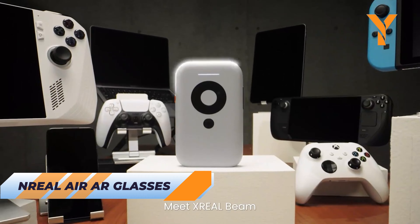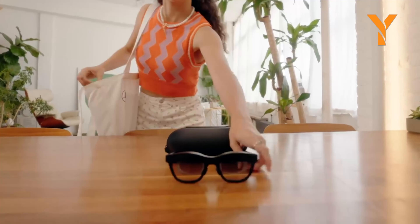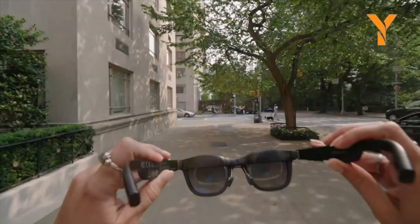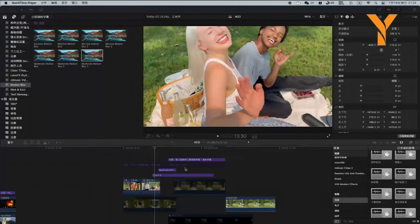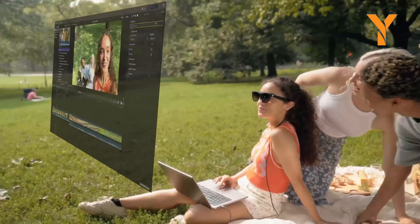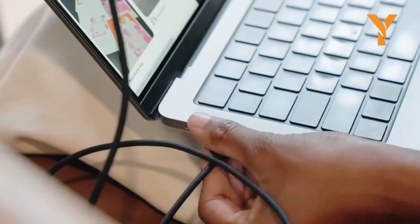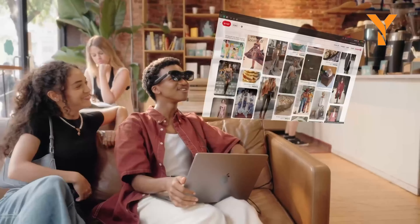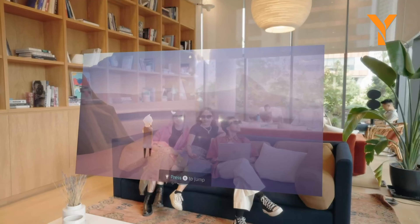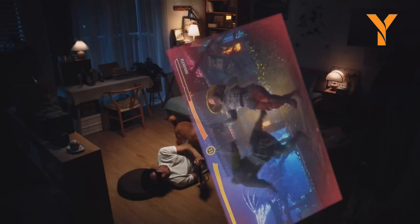Tired of leaving your home just to enjoy a good movie? And Real Air glasses bring the cinema to you. Whether you're in a cab, on public transportation, or at the office, experience your favorite movies, shows, and games as if you were watching them on a massive 201-inch IMAX screen. Imagine being at the beach without ever leaving your seat. With customizable widgets, apps, and a browser mode, And Real Air lets you tailor your experience like never before. Plus, the glasses feature low blue light and flicker-free certification to keep your eyes comfortable. That's entertainment on the go!